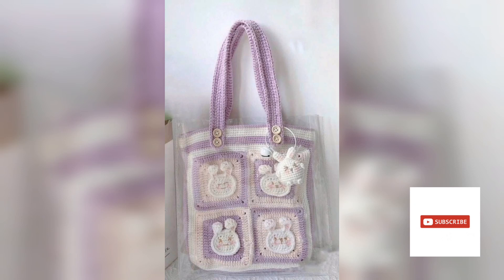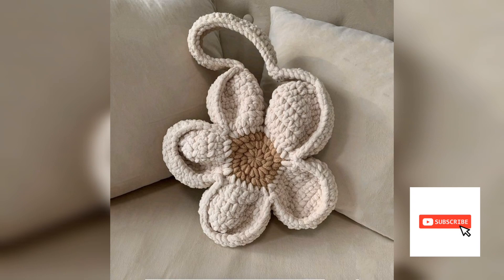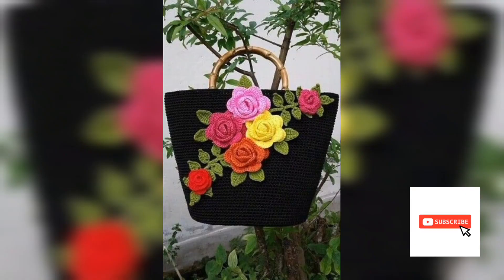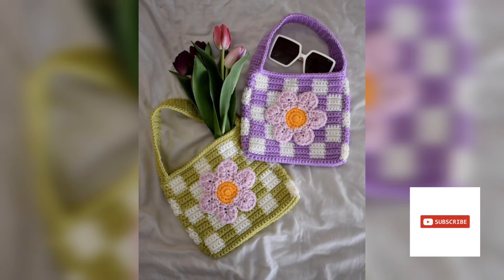Please subscribe to my YouTube channel and press the bell icon to receive more videos daily. Thank you guys for watching. Goodbye, tata, see you.